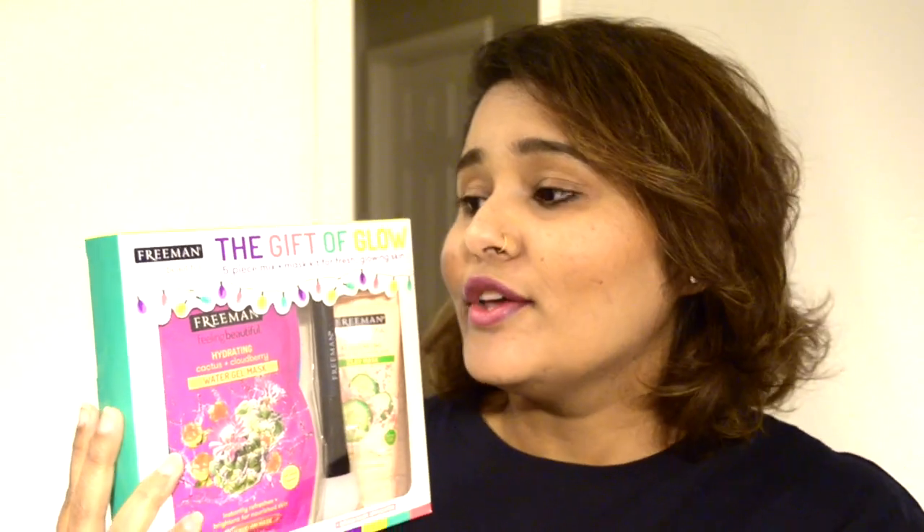The next skincare product is this Freeman holiday pack. If you've seen my other skincare hauls, you'd know I love Freeman face masks — I already have five or ten of the big ones. This was for $4.99 and it has a five-piece mix-plus mask kit for fresh and glowing skin. It includes sheet masks and water gel masks, plus one applicator. $4.99 for that many masks is not bad at all!